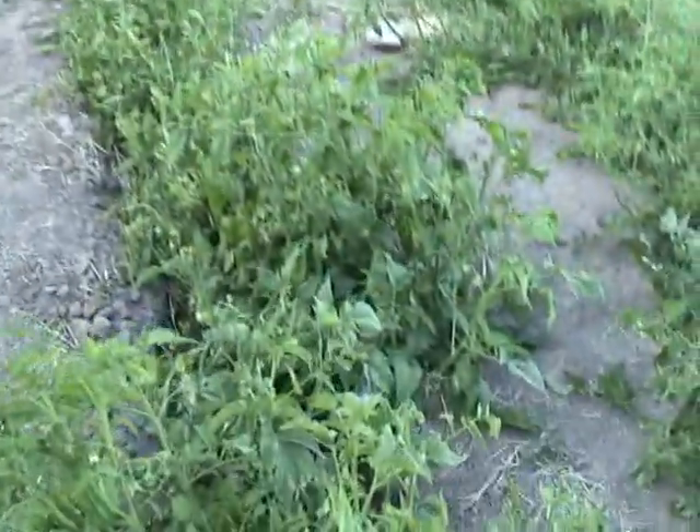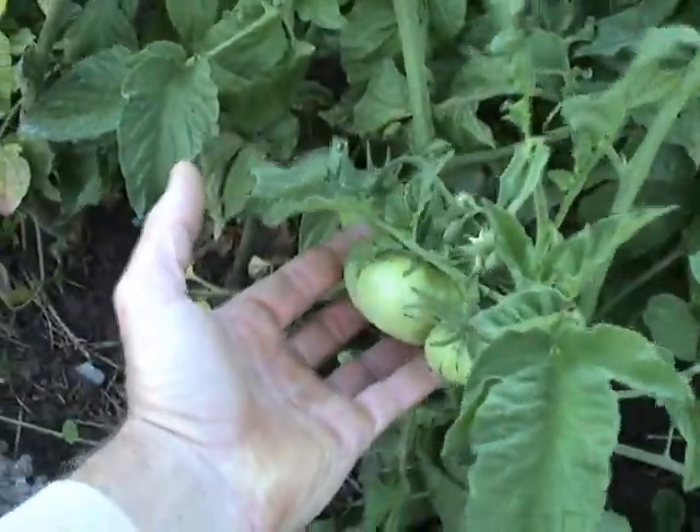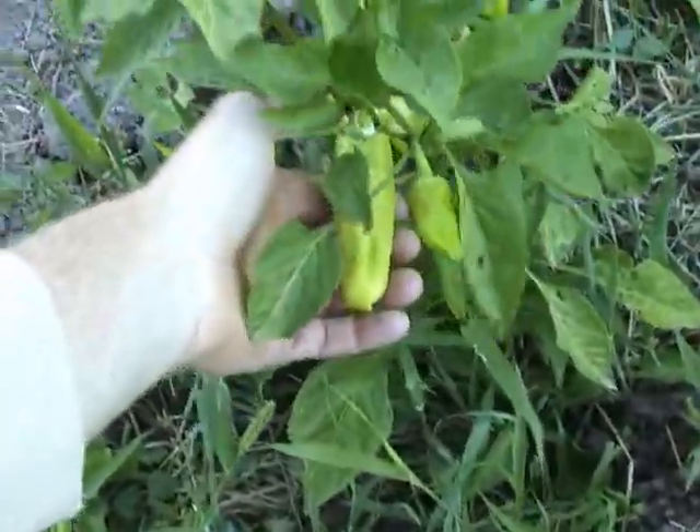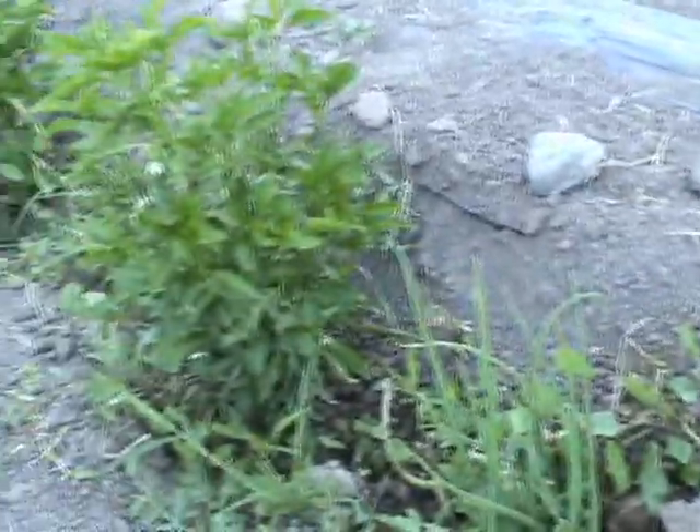We've got some white scallops coming on, a whole bunch of peppers, and then these here are all of our tomatoes. It just kind of looks like a sea of green. We have some peppers — not a lot, and we won't probably be selling anything for market though. Really fun to eat.